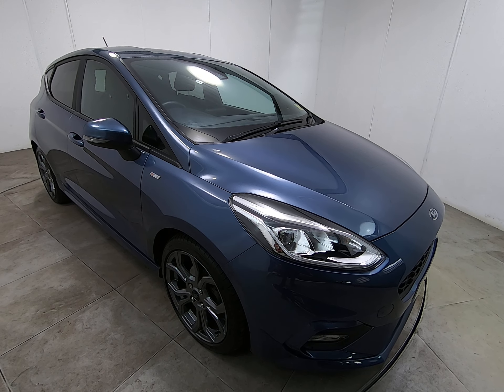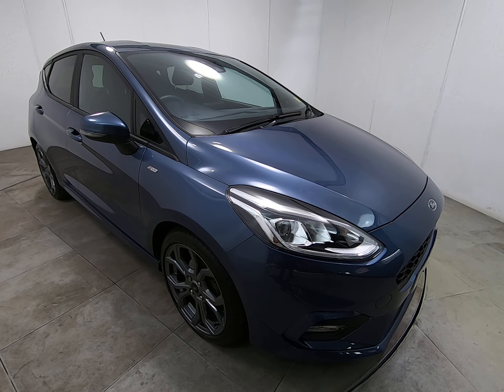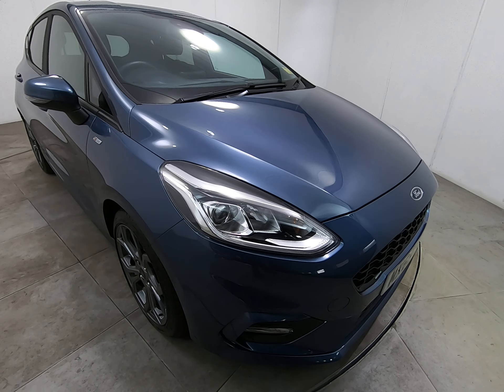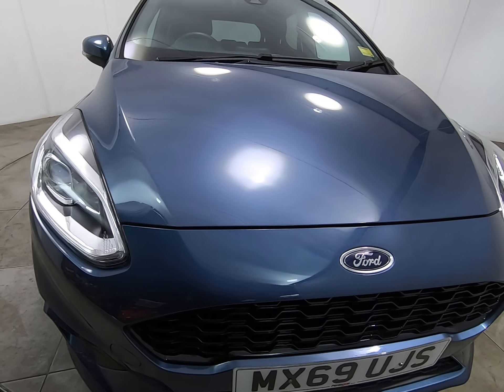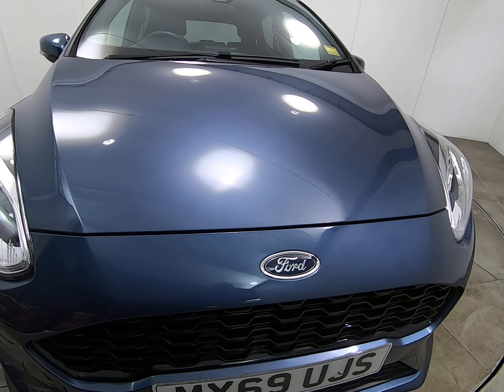Hello and welcome to Peter Scott Cars. Today we have this 69-plate Ford Fiesta ST Line. The car has just had the one mature gentleman owner from brand new. Starting with the front of the car, I'll get as close as I can so you can see the condition.